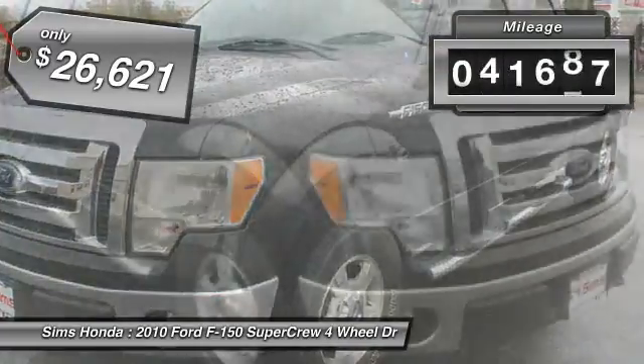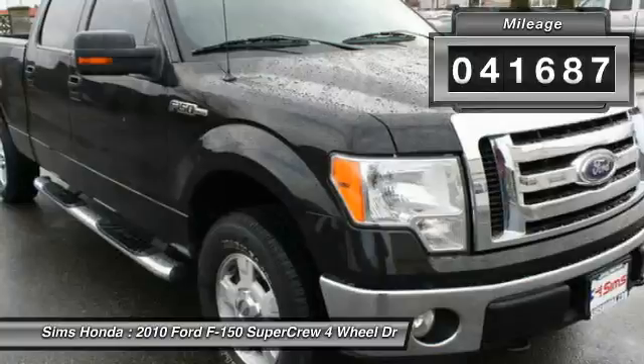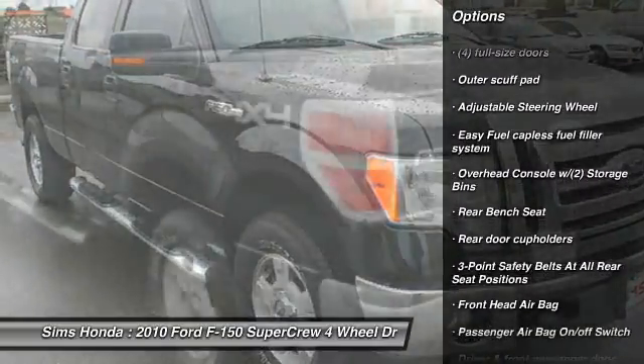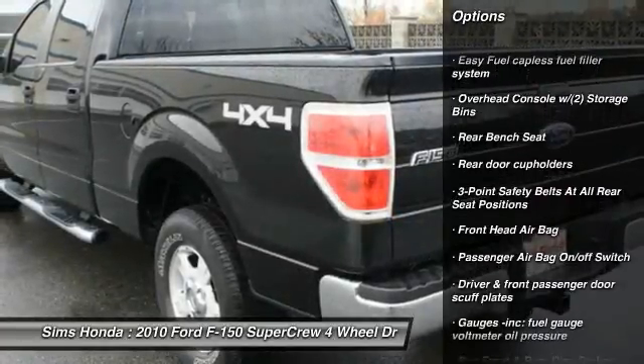This vehicle has less than 45,000 miles. Here are some of this vehicle's great options: traction control, anti-lock braking system, stability control, four-wheel drive, air conditioning.